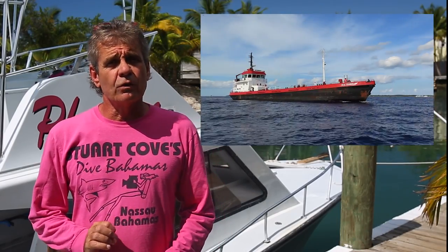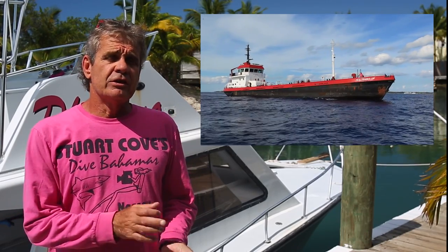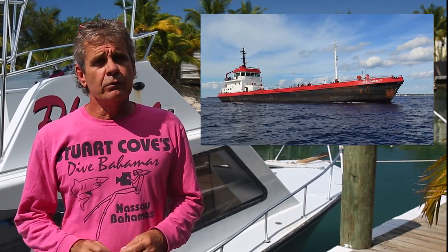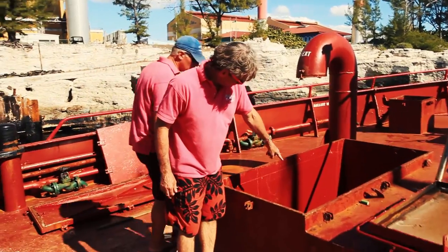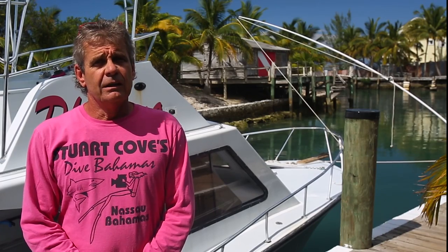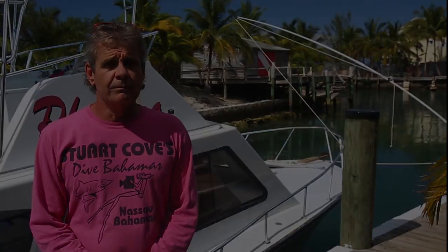The Sea Trader is a great story. We got that boat donated to us by the gentleman who does all the transport of fuel around the Bahamas and some of the southern Caribbean. The boat was in perfect working condition but he did not want to sell it. He wanted to get rid of it because he was scared somebody would buy it and go into competition with him.